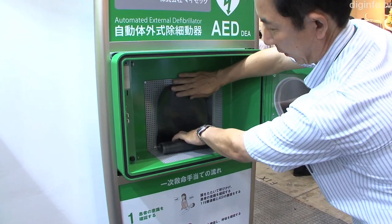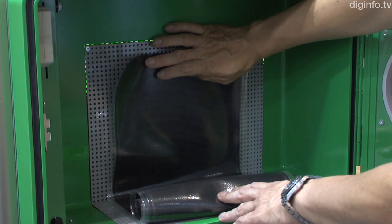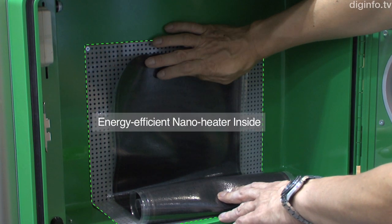Inside the case is an energy-efficient nano-heater. The heater is controlled by a thermostat, so it only comes on when the temperature inside the case drops below 10 degrees Celsius.